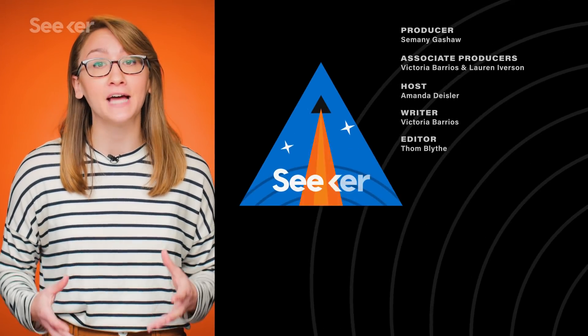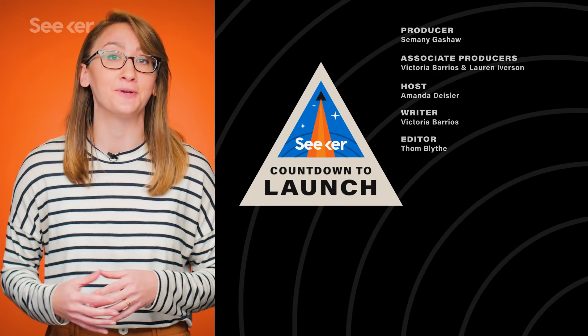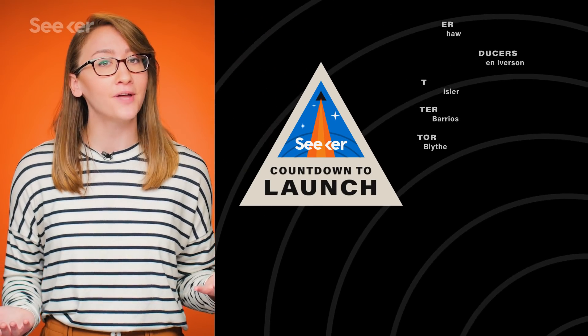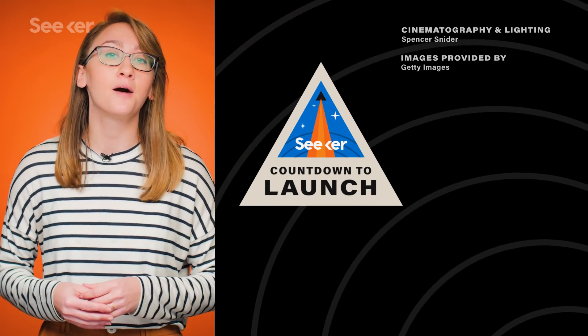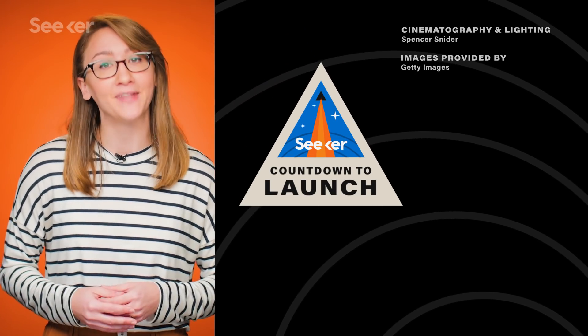Going to the ISS is cool, but there's a future mission headed to an all-metal asteroid named Psyche. This will be the first time humans will see a world like this, and we cover everything about it in this episode. Are there any other launches you'd like to see us cover? Let us know in the comments below, and make sure to subscribe to Seeker for all your rocket launch news. Thanks for watching.